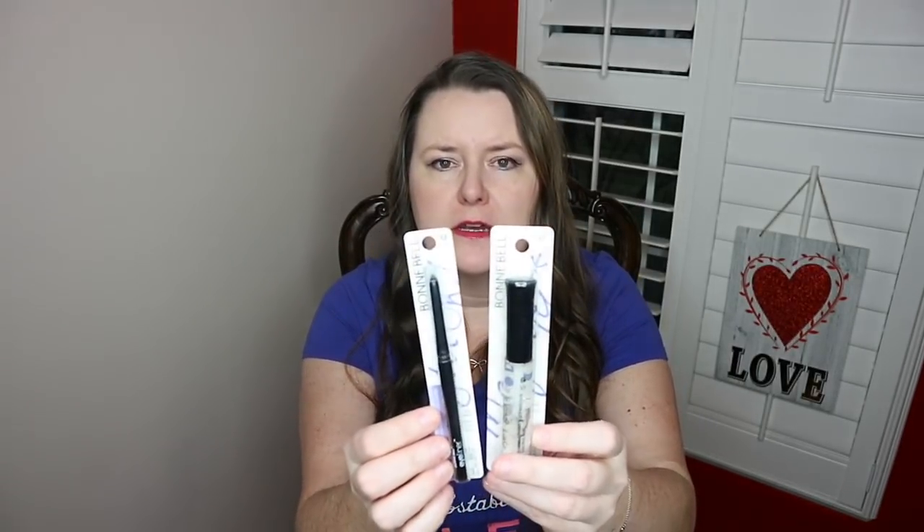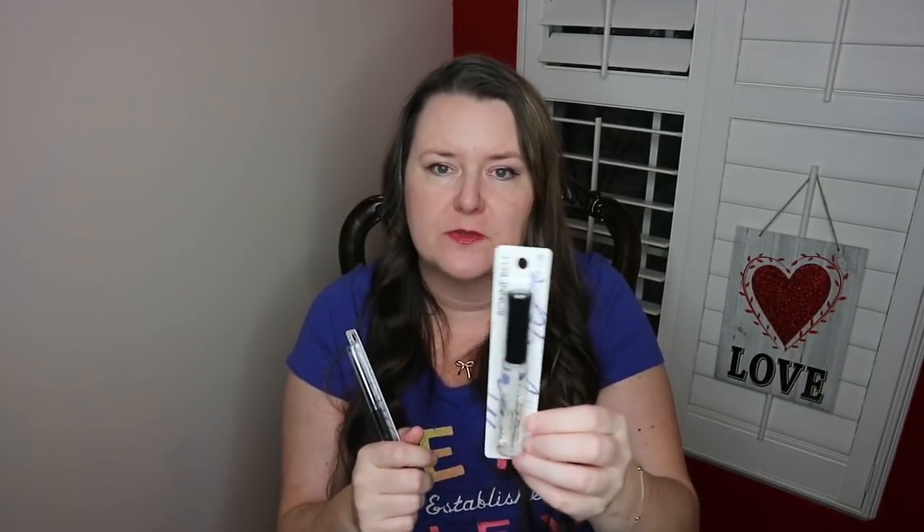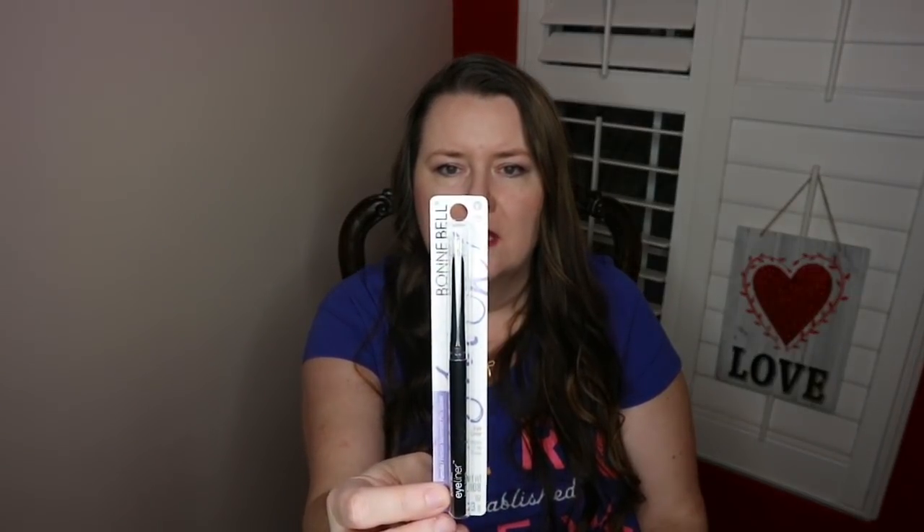They have a bunch of new Bonnie Bell products in — different eyeliners and mascaras. This is a clear eyebrow or mascara gel. You can use this as clear mascara, which is really nice for teen girls that don't like a lot of makeup. I may also try it as a brow gel. I've never used brow gel before, so I'll see what I think, but I figured it was worth a try. They also have this Bonnie Bell eyeliner in black — it's a retractable eyeliner, which I like better. They seem to always be a little softer for my eyes.